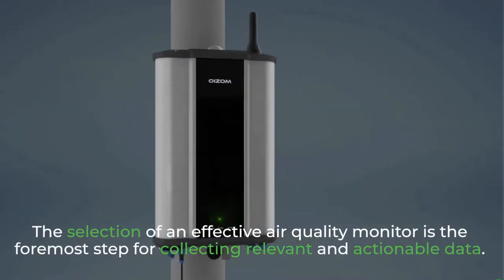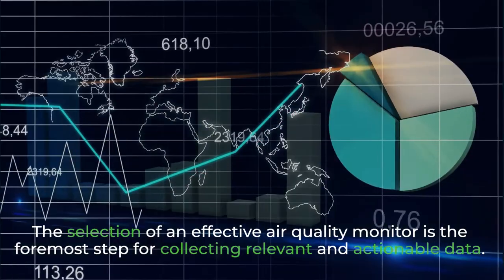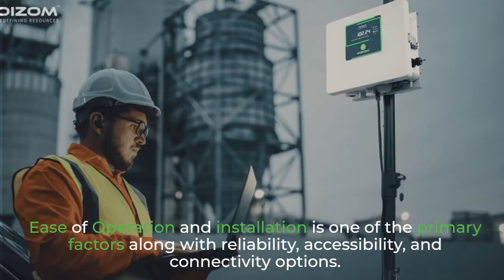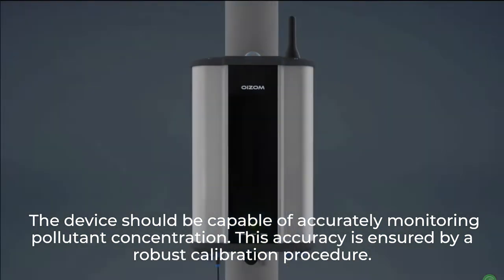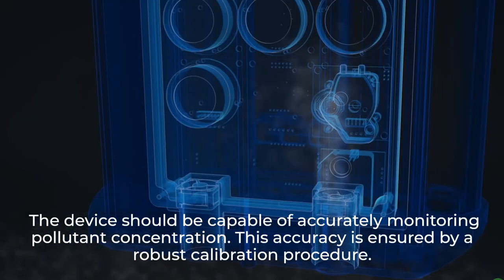The selection of an effective air quality monitor is the foremost step for collecting relevant and actionable data. Ease of operation and installation is one of the primary factors, along with reliability, accessibility, and connectivity options. The device should be capable of accurately monitoring pollutant concentration, and this accuracy is ensured by a robust calibration procedure.